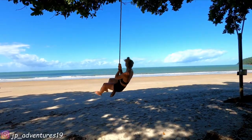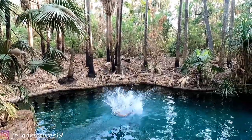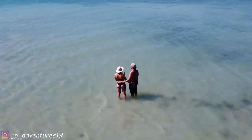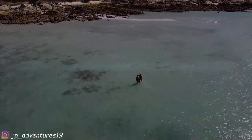I'm Yele, and I'm Patrick. Together we are JPAdventures19. Good morning from Perth! Hello!